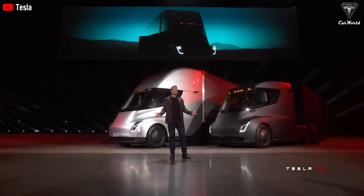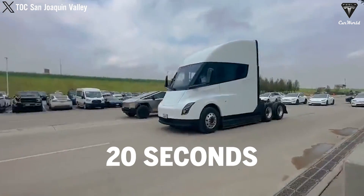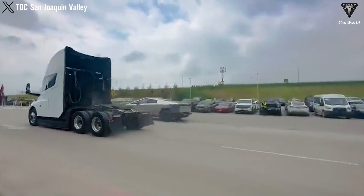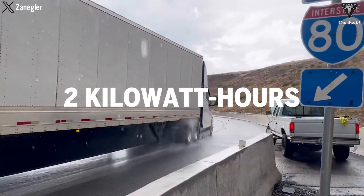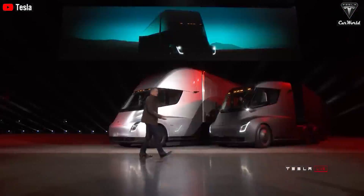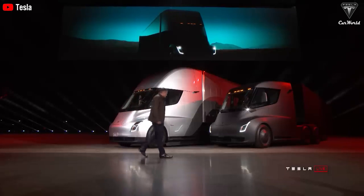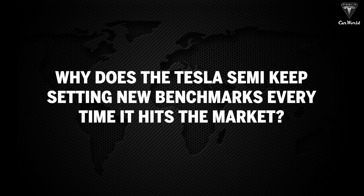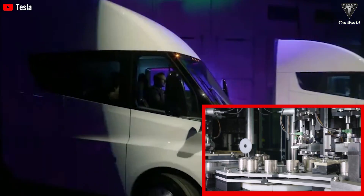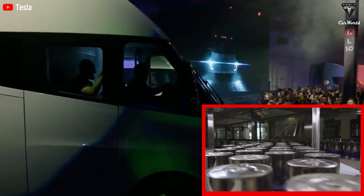According to Tesla, the Semi can reach a speed of up to 60 miles an hour in under 20 seconds from a standstill, achieve an estimated 500 miles of charge, and require only 2 kilowatt hours per mile to operate. So, how does Tesla plan to redefine the standards for electric trucks with its 2025 Semi version? Why does the Tesla Semi keep setting new benchmarks every time it hits the market? Do you think reducing the weight of the battery is the first crucial factor for improving the performance of the Tesla Semi?